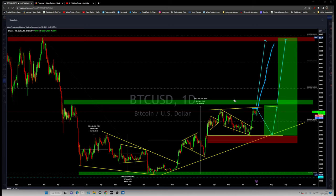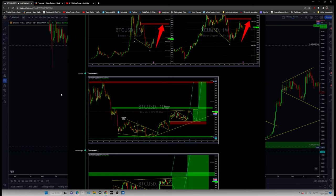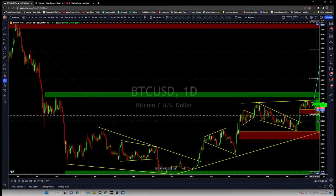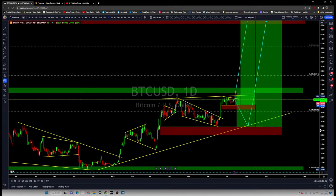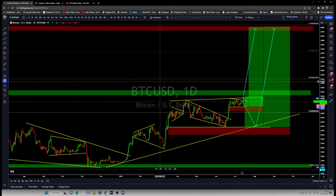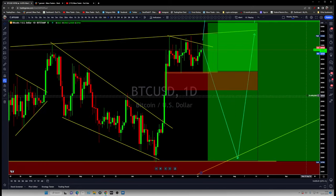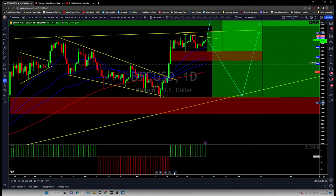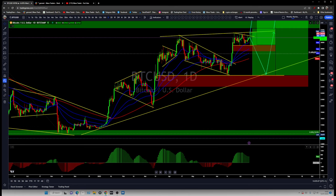This correction could break out and continue to keep pushing more higher, keeping the trend intact, or it could give us another leg lower and test the previous low and then give us a bigger move. Now let's look at the current time frame. This chart is clear — I'm going to look at this correction only which we are having over there.